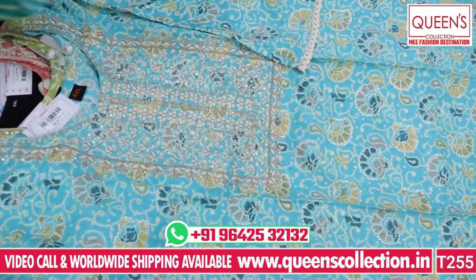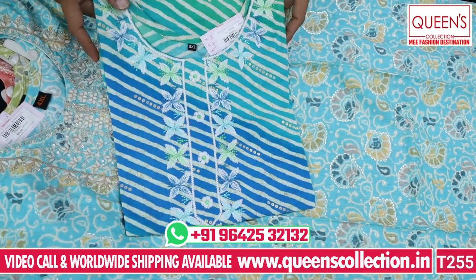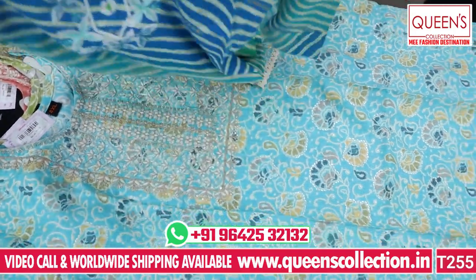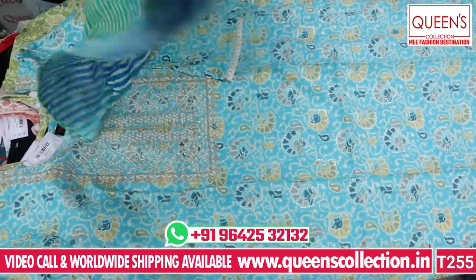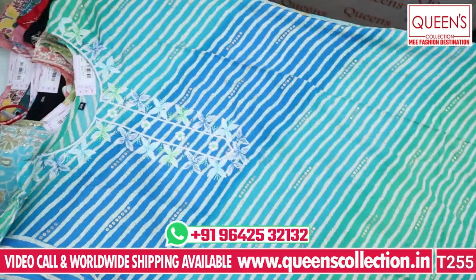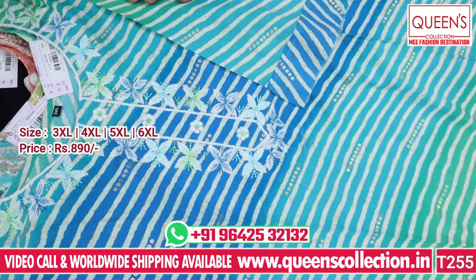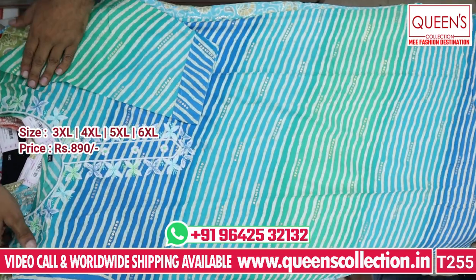This is also a very good concept — a Lehria concept. You can also have multi-color thread and multi-color embroidery. You can also have heavy color and neon fabric — it looks very nice. There is also a very fancy multi-color option available in 3XL, 4XL, 5XL, and 6XL.